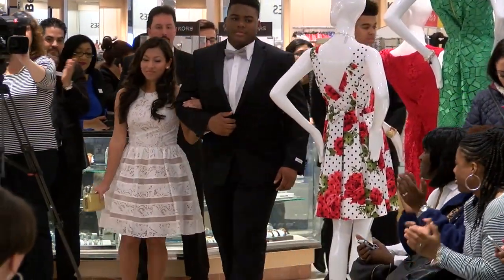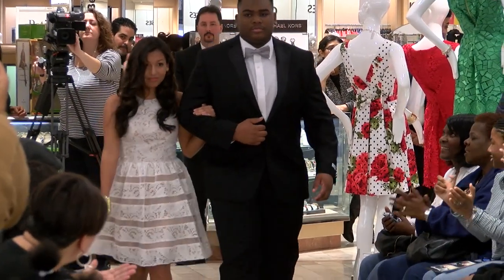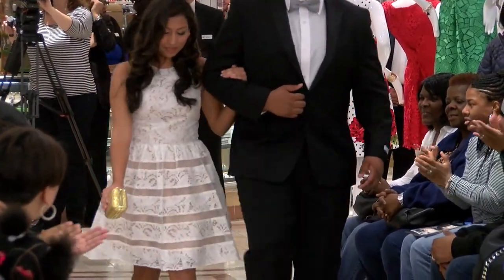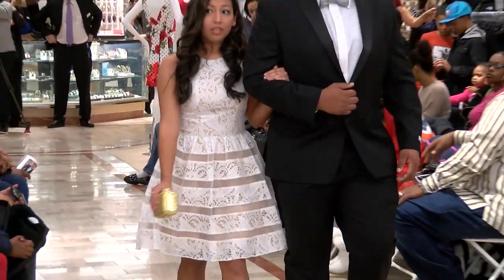And last but not least, we have Claudia. Claudia is wearing a white lace short dress by Aiden Maddox with a nude lining.